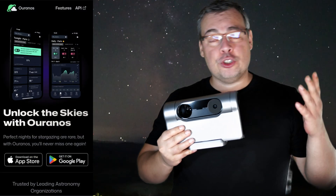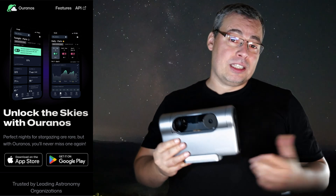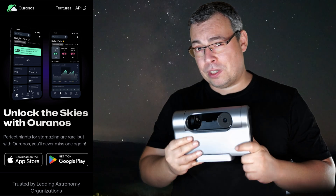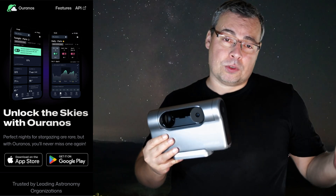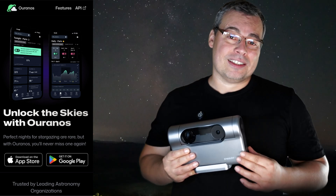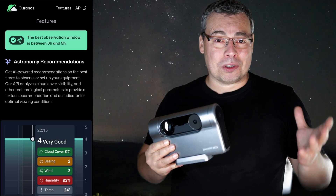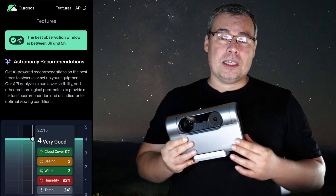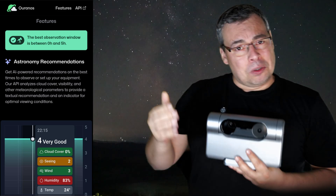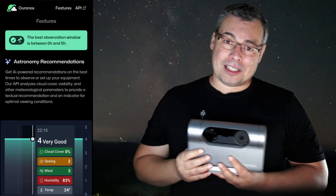I'm talking about a new astronomy weather app, very accurate, that will help you get better Milky Way images with the Dwarf 3, or better astrophotography images in general. This application has a similar name to Uranus, and I'm not sure exactly how to pronounce it correctly — maybe 'Uranus' or 'Uranus.' Let me know in the comments below how you think it's pronounced.